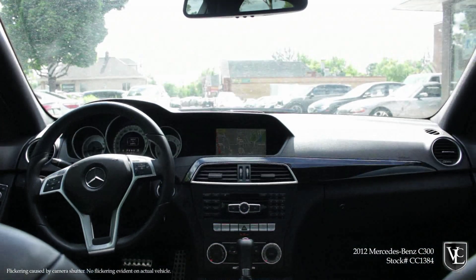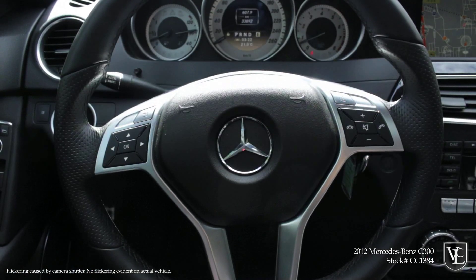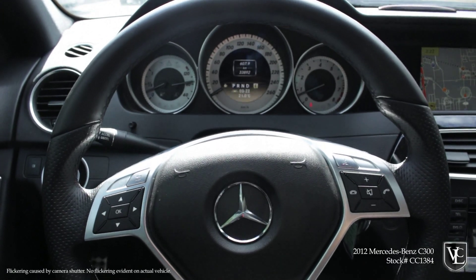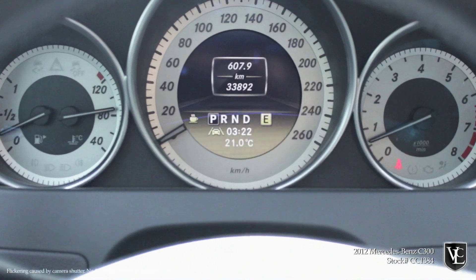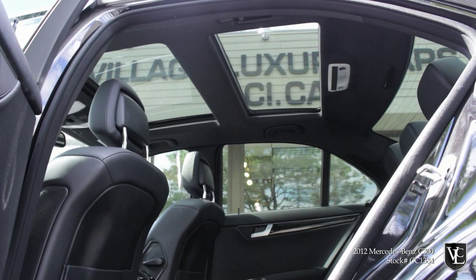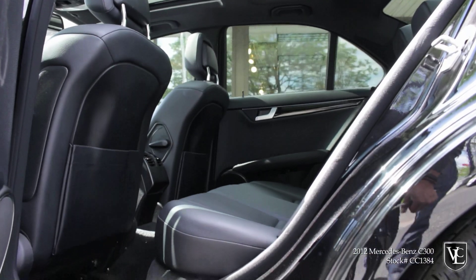The 2012 Mercedes-Benz C-Class is available in sedan and coupe body styles, both of which are available in C250, C350, and C63 AMG trim levels. The sedan is furthermore available as a C300 4Matic, while the coupe gets a C350 4Matic and a C63 AMG Black Series.